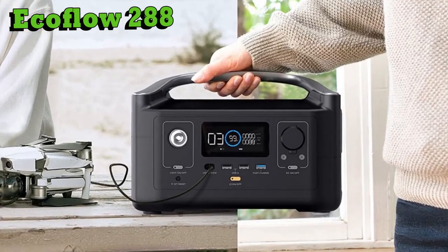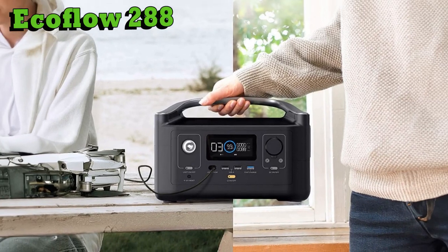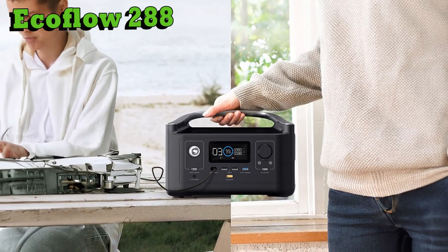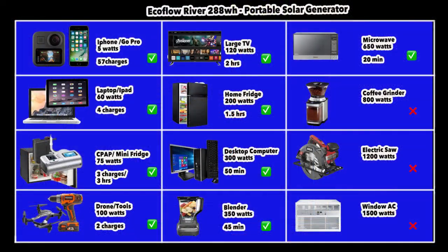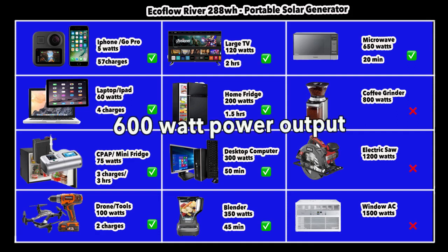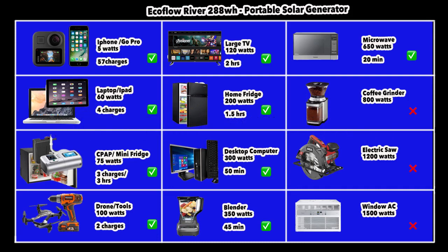Next is the EcoFlow 288. EcoFlow is a company that knows what it's doing — their range from portable to large generators has an excellent reputation. The EcoFlow 288 is a beautifully designed product, easy to carry. It has 288 watt-hours of capacity, sitting in the middle between the Jackery at 293 Wh and the Anker at 256 Wh. What the EcoFlow does better than the other two is its larger power output of up to 600 watts, allowing you to run bigger devices.